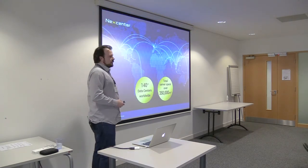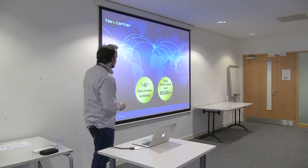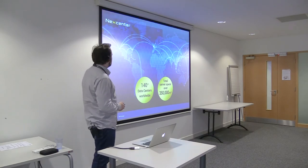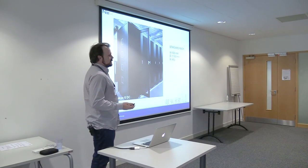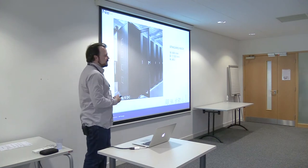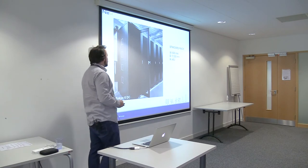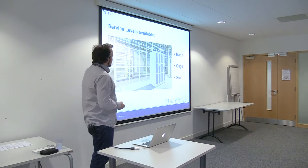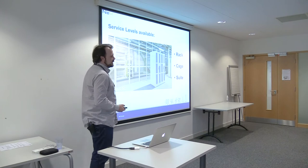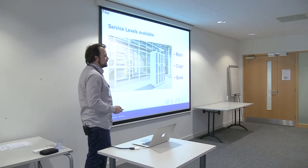Nexcenter is the branding for the NTT data centers. We've got over 140 worldwide and over 450,000 meters squared of server space. In co-location, the customer would be paying to have a rack in the data center which they'd put their own servers in, and the data center would supply the power and connectivity for the rack. You could also have a cage in the data center dedicated to that customer, or a suite which is like an entire room just for that customer.